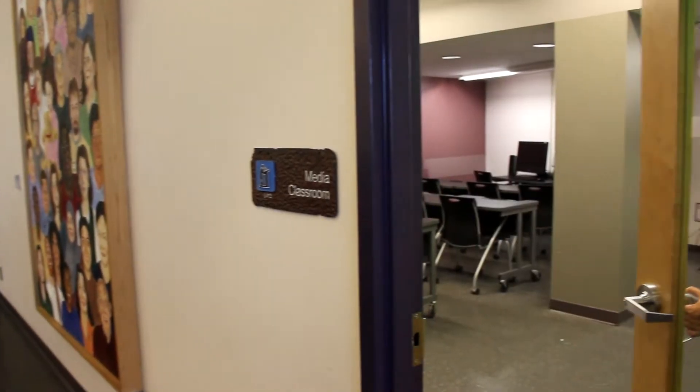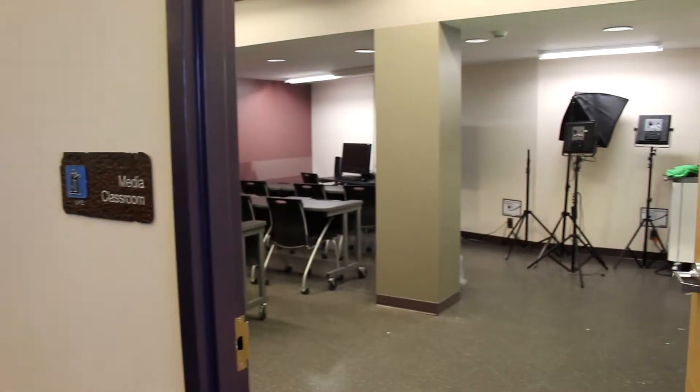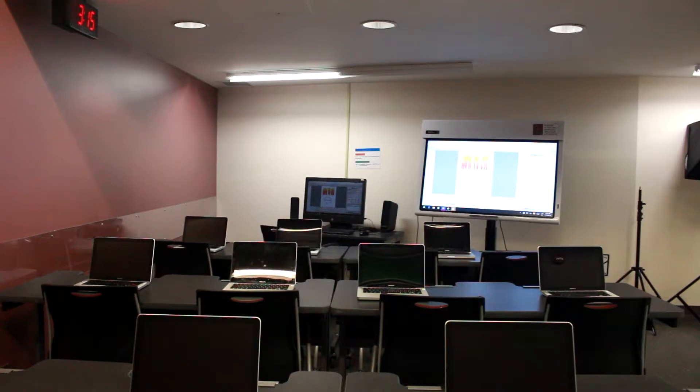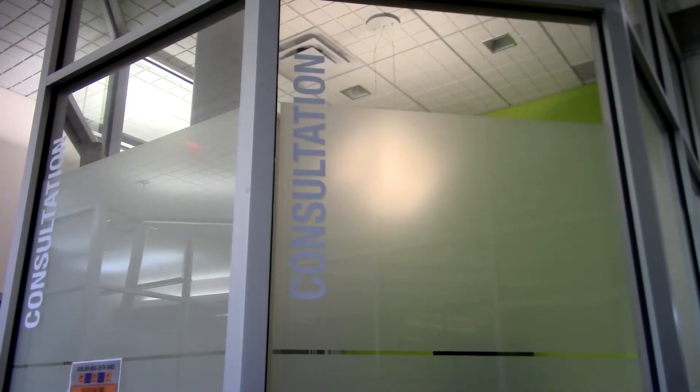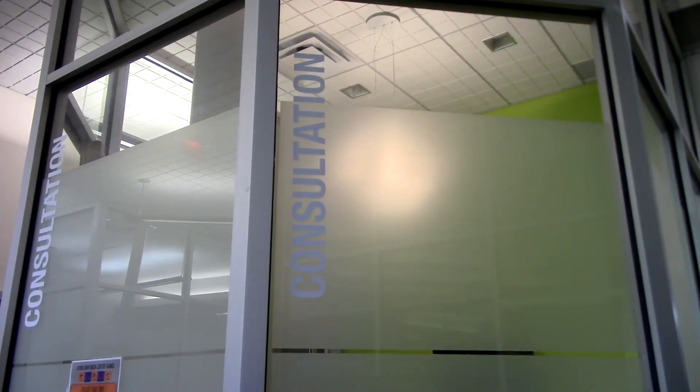Our media classroom is also bookable and it features a touchscreen display monitor, MacBook laptops, a variety of video equipment, a green screen, and backdrops. Don't forget our consultation room — it's perfect for group projects or small private meetings. Like most of our other creative spaces, you can book this online as well.